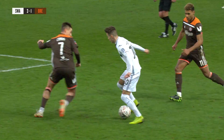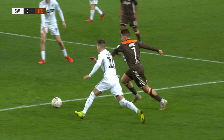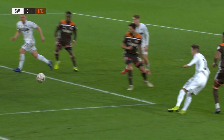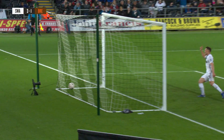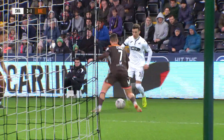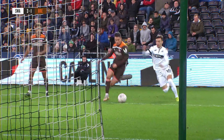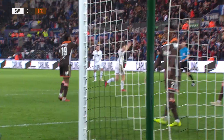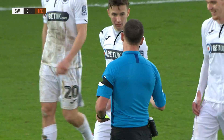Whatever Graham Potter said at half-time, it worked. They needed it — it's important — and they thoroughly deserve to be leading the way they performed in the second half. 21 minutes into the second half, and from trailing 1-0, Swansea City now lead 3-1.